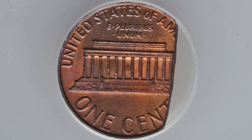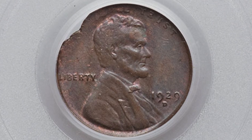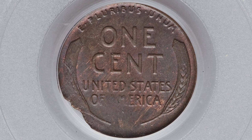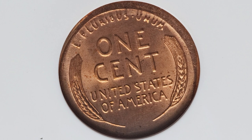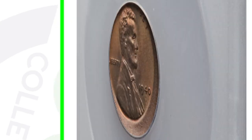Here's a 1929 with a ragged clip visible at the top left of the coin, and this penny sold for around $50. Next up is a broad strike on a 1935 wheat penny, and because of that this penny sold for over $80.